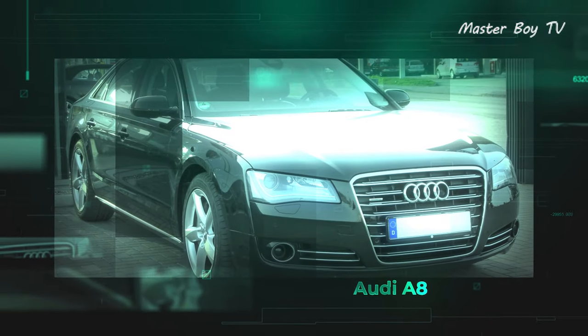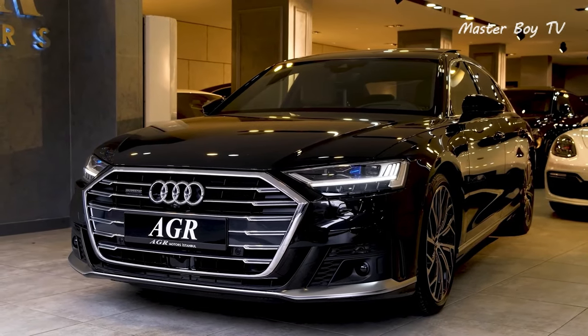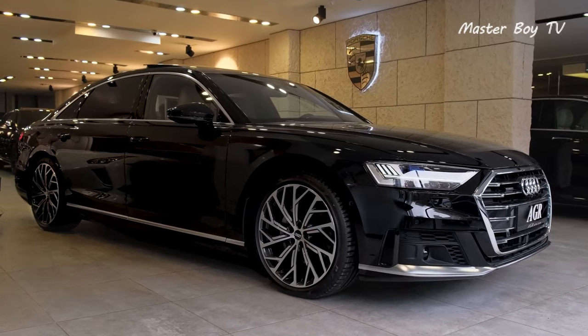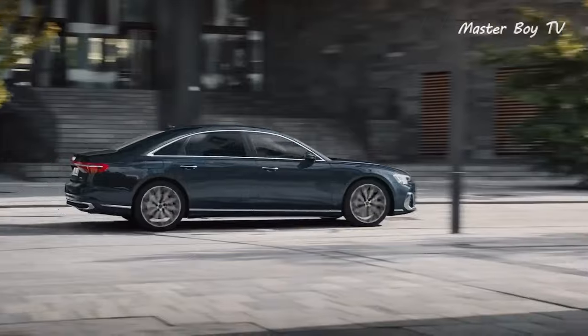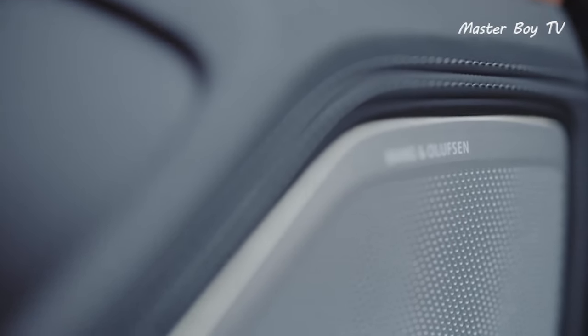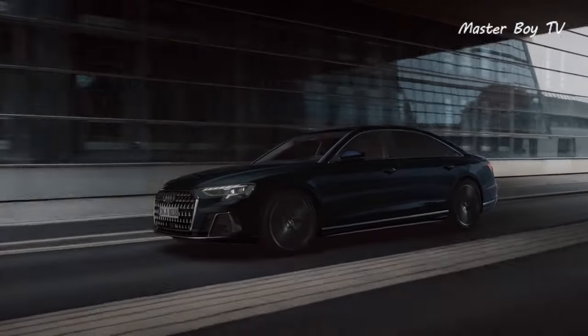Audi A8. Audi's flagship luxury sedan, the A8, has always been rather underrated in the sense that it doesn't get the same limelight as its German rivals. However, this certainly isn't the case with its latest iteration. Not only does the A8 secure full marks in the aesthetics department, but it also impresses with its daunting performance and stunningly supple ride.